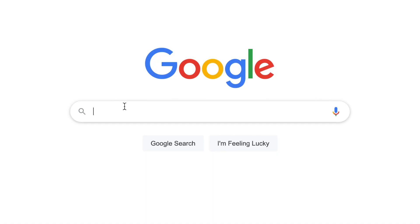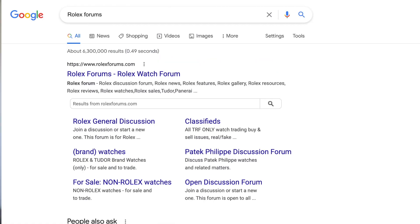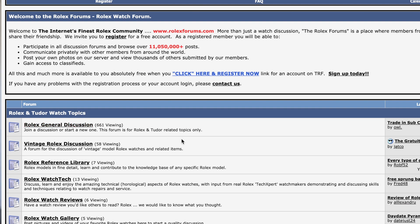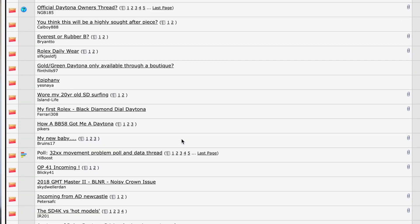Another place to find watches is watch forums. Go to Google and type in the brand you want — 'Omega forums' or 'Rolex forums' — and join the community to get familiar with the watches. After that, Craigslist, Facebook Marketplace, and Facebook group pages are also good places to see what people are selling.